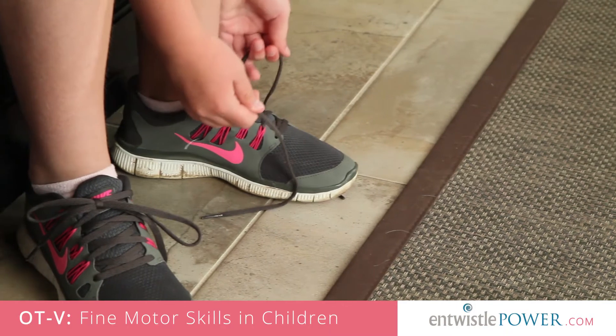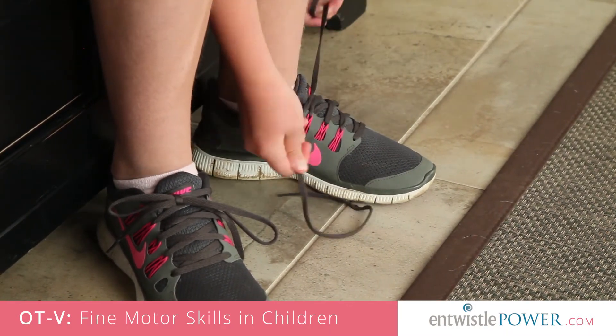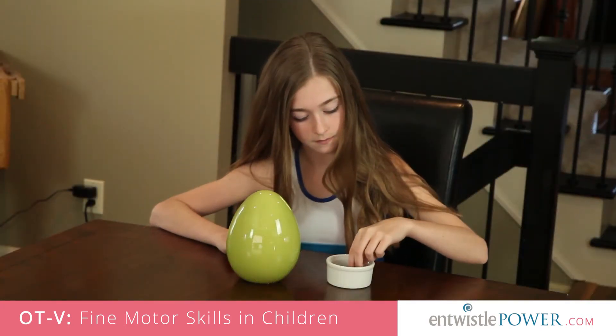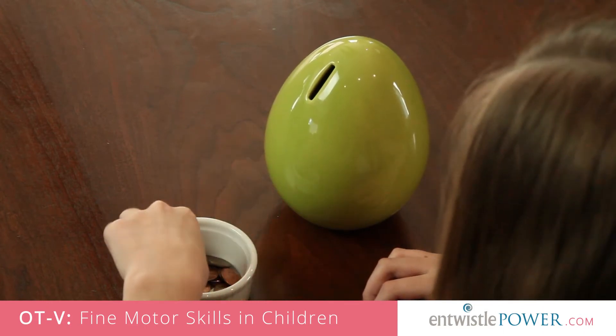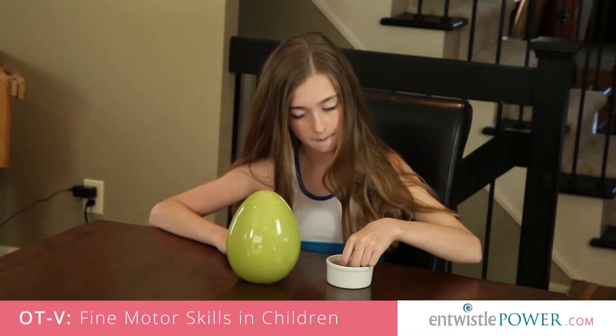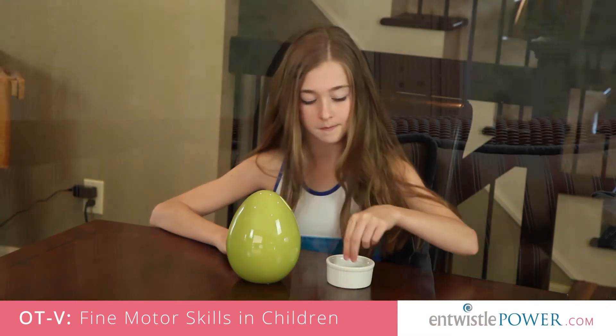The development of a proper pincer grasp is also crucial for overall fine motor development. This grasp is so important for skills like managing buttons, zippers, snaps, tying shoes, and holding a pencil. To help strengthen a developing pincer grasp, we might suggest that kids use clothespins to pick up marbles and place them in the mouth of a tennis ball, pick up coins from a tabletop and place them into a piggy bank, or use other toys like Lightbrite.